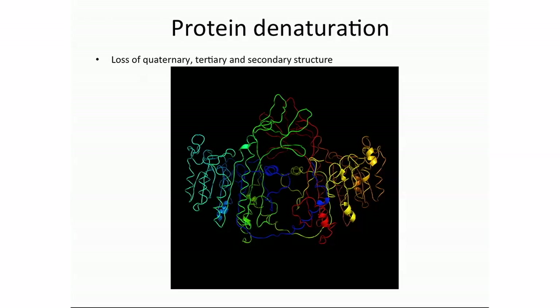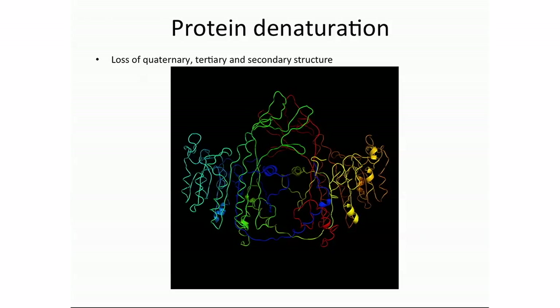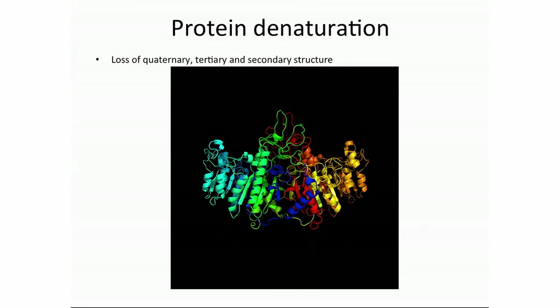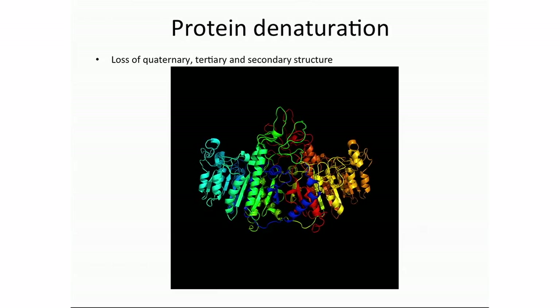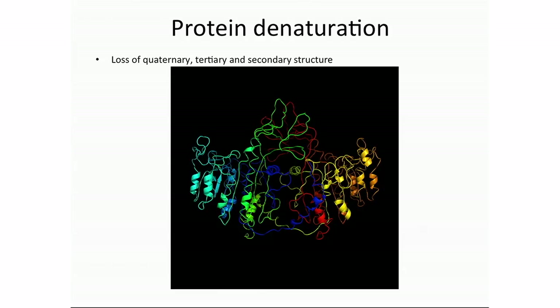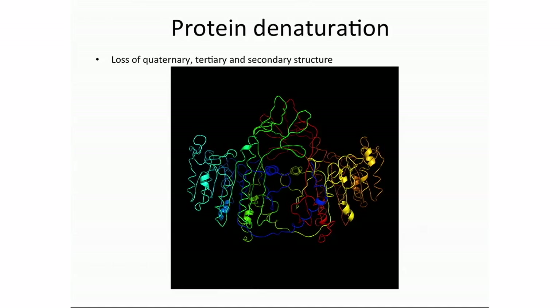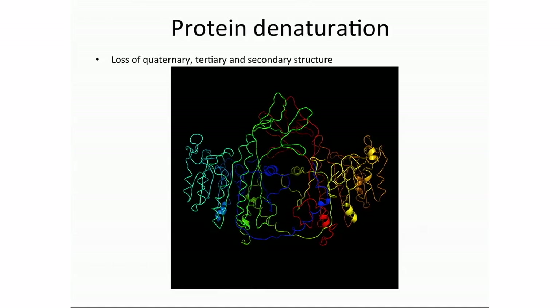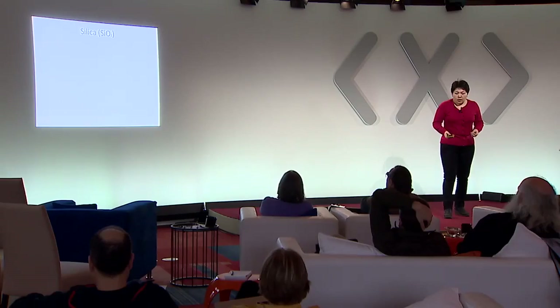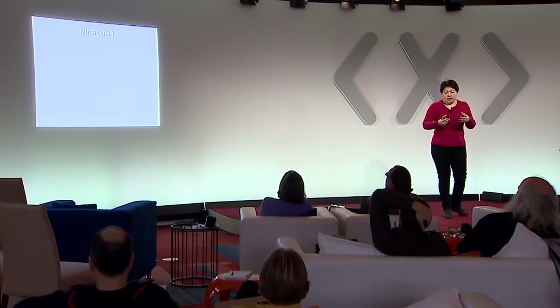Proteins denature by losing their quaternary, tertiary, or secondary structure. Here is a schematic showing protein denaturation — the protein is losing its secondary and tertiary structure, essentially unfolding. This is analogous to boiling an egg: when we boil an egg, the proteins unfold and tangle up, and we all know it's impossible to unboil an egg.